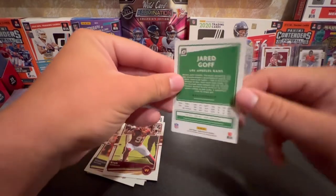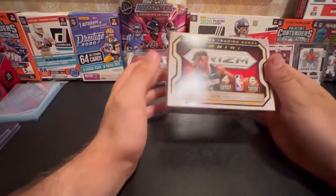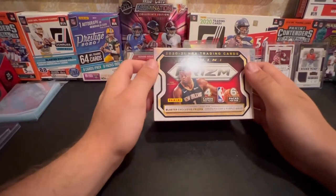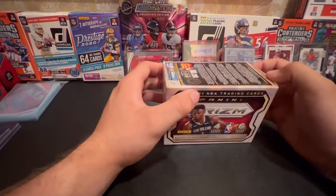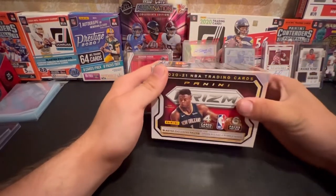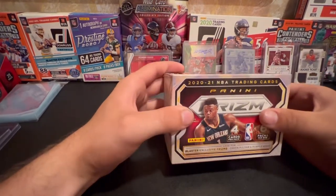Pally got a couple more things than me, so hopefully he's got some good luck - he's coming at you soon. What's going on guys? It's Pally here with Pally and Sauce Breaks. We're going to be opening a 2020-2021 NBA trading card Panini Prism with Zion Williamson on the front. We got these packs from our boy Juice - I'm going to put his Instagram in the description below, he has some awesome stuff, go check him out, DM him. We're also going to be opening a Select Mega.